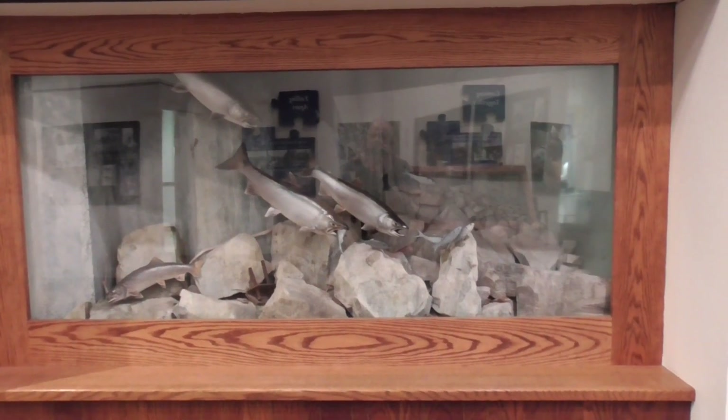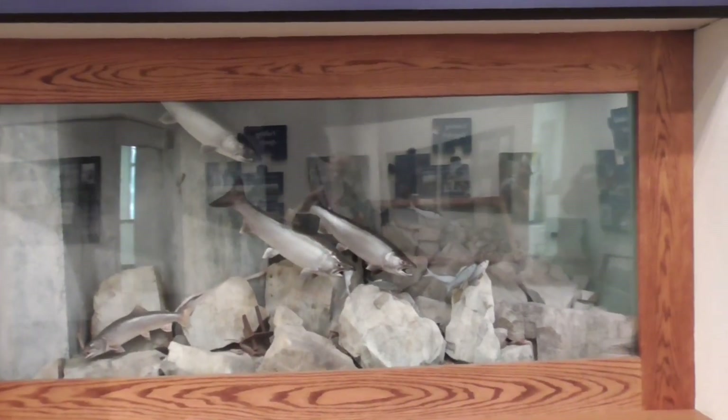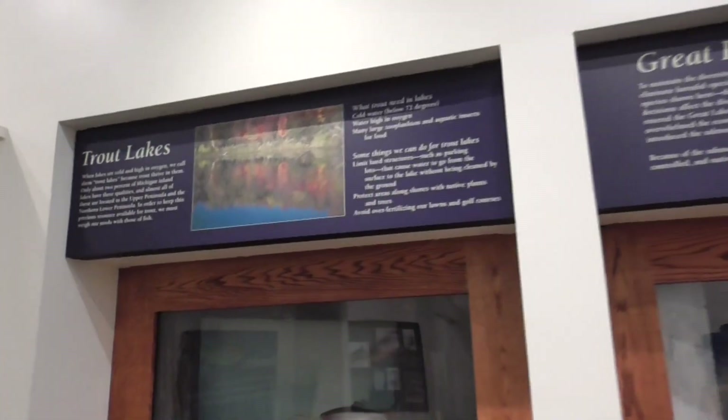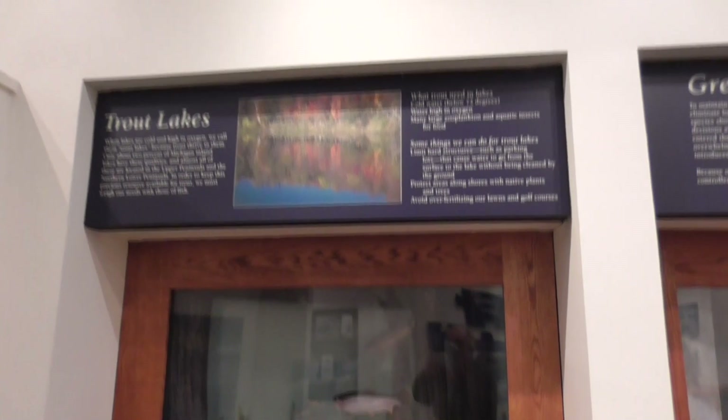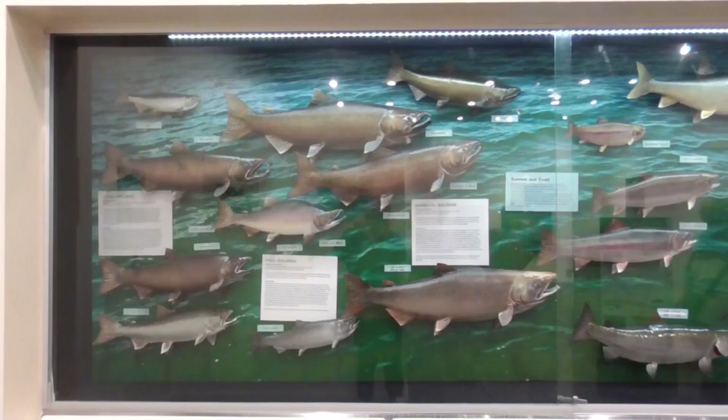The hatcheries produce millions of fish annually for distribution all across the state. The value has been estimated at anywhere from $5 to $11 billion annually. We've got six diverse fish hatcheries located all across the state, each one with its own specialty.